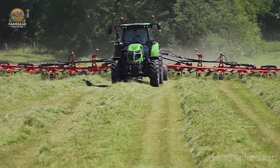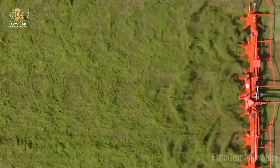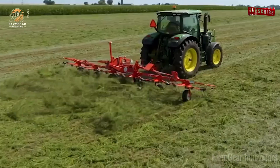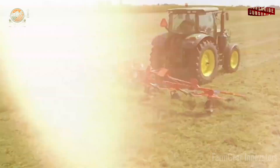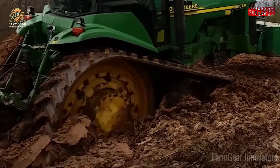Wow, what a ride through the smart farming revolution! From planting to autonomous beasts, these machines make farming easier, greener, and something to be proud of. Farmers, tech lovers, sustainability warriors — this is your future.